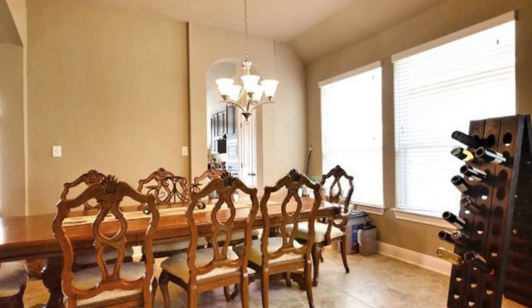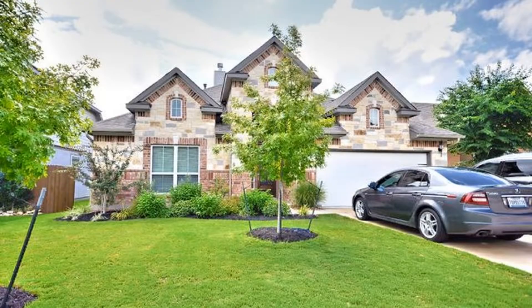Don't miss it! Schedule your viewing today! Rent from us and experience living in a professionally managed home. Give us a call now!